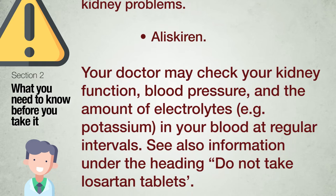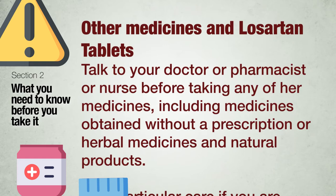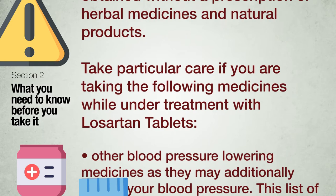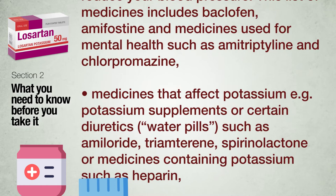Other medicines and Losartan tablets: talk to your doctor, pharmacist or nurse before taking any other medicines, including medicines obtained without a prescription or herbal medicines. Take particular care if you are taking other blood pressure-lowering medicines — including baclofen, amifostine, and medicines for mental health such as amitriptyline and chlorpromazine — or medicines that affect potassium, for example potassium supplements or certain diuretics such as amiloride, triamterene, spironolactone, or medicines containing potassium such as heparin.